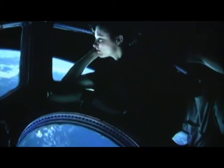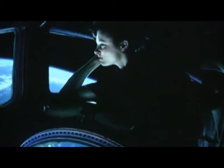STS-134 will be Endeavour's 12th flight to the International Space Station. Among the memories of its most recent delivery were the cupola's seven windows, offering astronauts a room with a captivating view of their home.